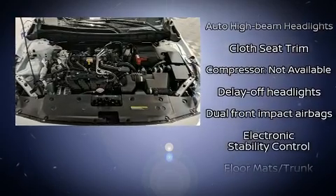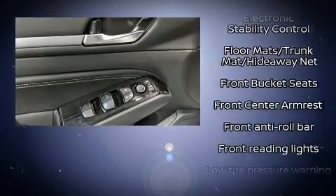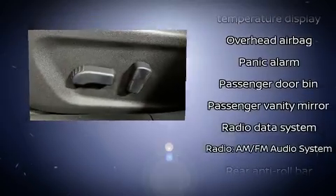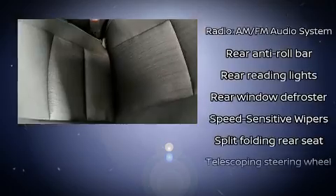Nissan also prioritized safety and security by including head curtain airbags, front and rear side impact airbags, traction control, a panic alarm, and four-wheel disc brakes with ABS. Brake Assist technology provides extra pressure when applying the brakes.